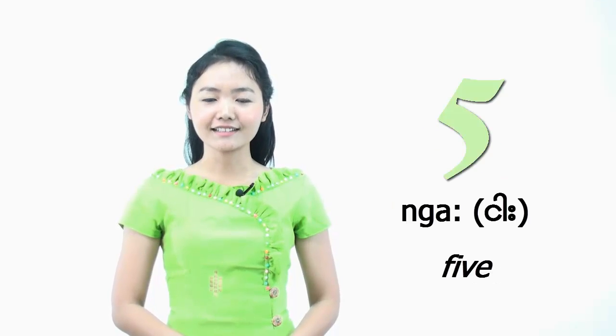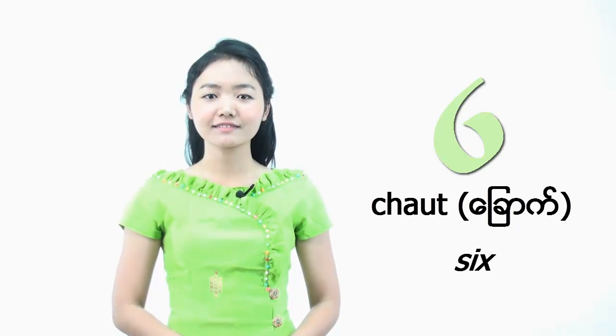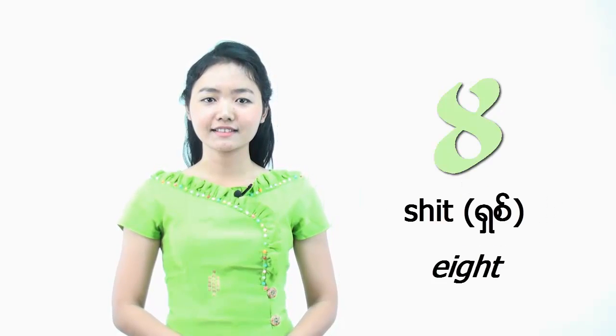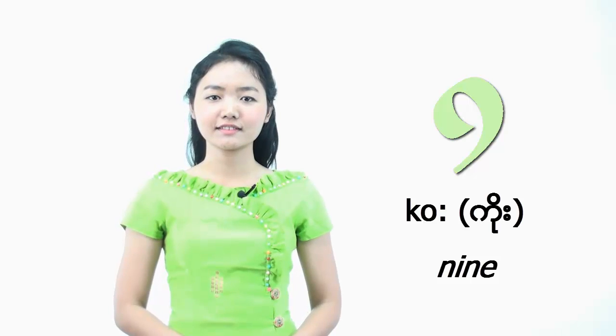So let's revise all the numbers together. I will leave you some time after each to repeat them just after me. Zero through 10: soún, did, ně, TÔ, LÈ, Nga, TÔ, CÔ-Ně, CÔ, CÔ, CÔ. You have learned numbers in Burmese from 0 to 10.